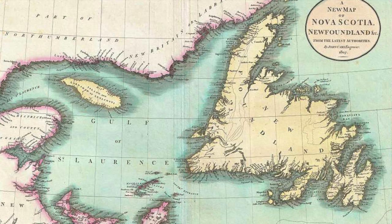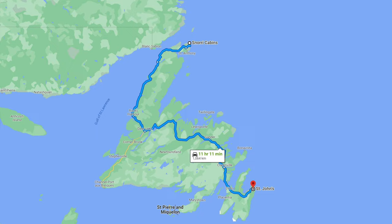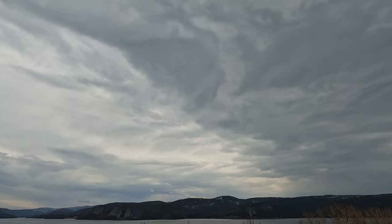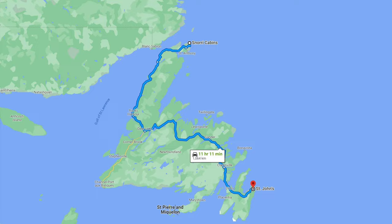Newfoundland is a massive island and it's easy to underestimate how much time you will need to see the whole island. We had a 1,000 kilometer drive ahead of us to reach St. John's, so we decided to break the journey into two legs and stop halfway to rest in Gander.